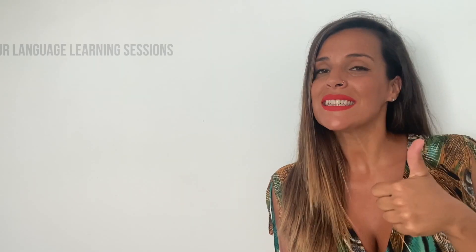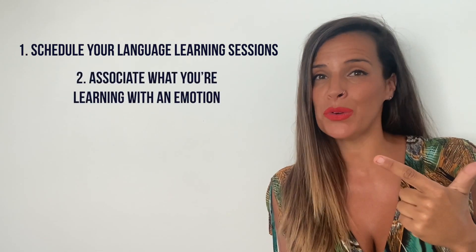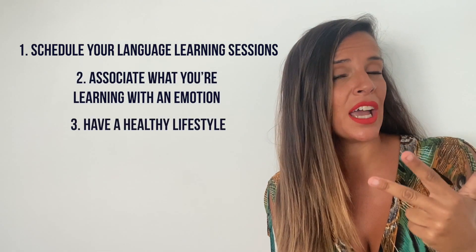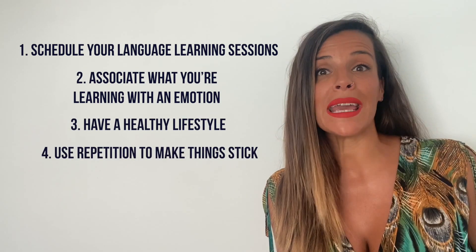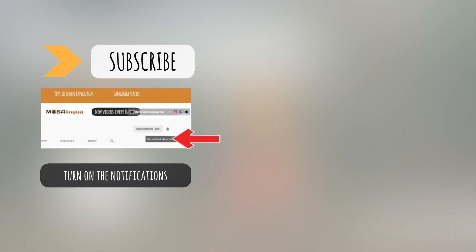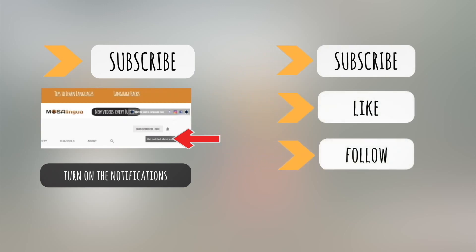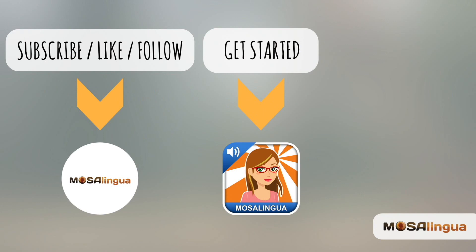So let's recap what you can do to improve your memory: schedule your language learning sessions, associate what you're learning with an emotion, have a healthy lifestyle, and use repetition to make things stick. That's all for today. I hope these tips will be helpful for you as you work on your memory skills. Talk to you again soon. If you learned something new from this video, give it a thumbs up, then hit subscribe and turn on your notifications. Have a look around our channel for more hacks and tips, and if you're watching on another social media platform, like or follow our page. See you next time.